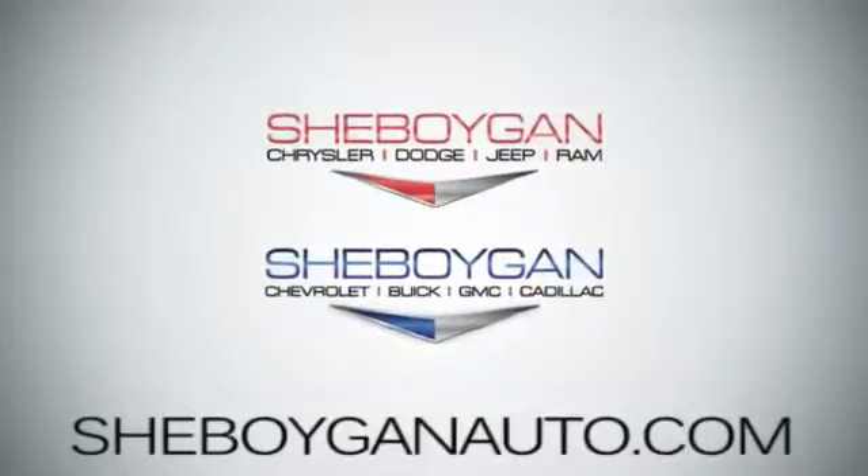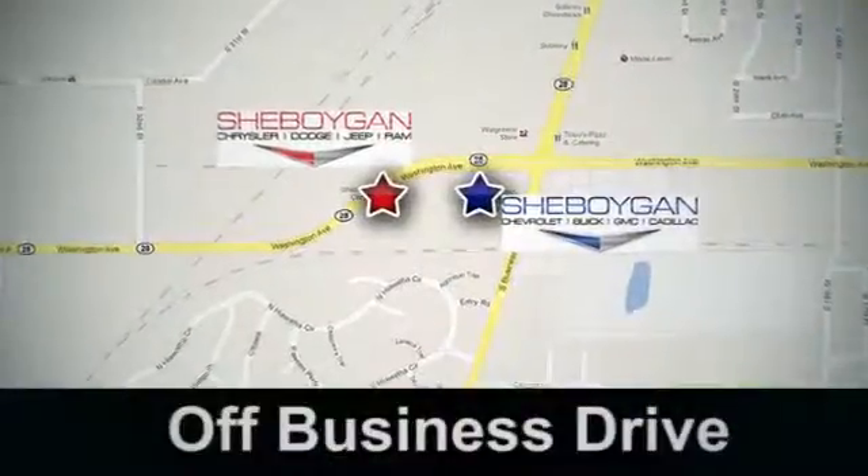Sheboygan Auto, 8 brands in one location, off Business Drive in Sheboygan, Wisconsin.